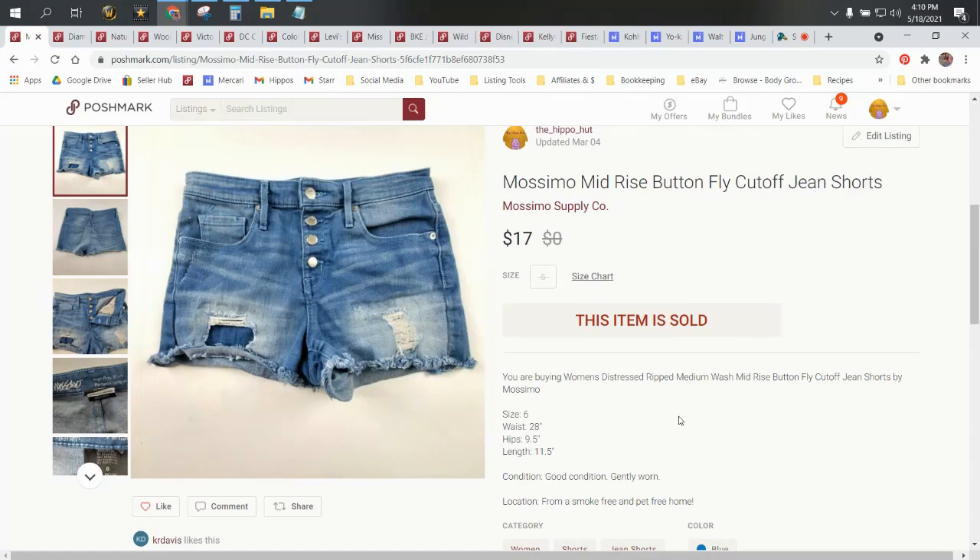On the back end they'll show you what you sold it for, minus your fees, minus any shipping discounts you gave your buyer, and then it shows you your total profit on each and every item. On this one it was $13.60. I know I paid 99 cents for these at Goodwill, so my total profit on these was $12.60.